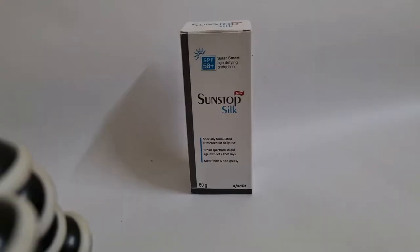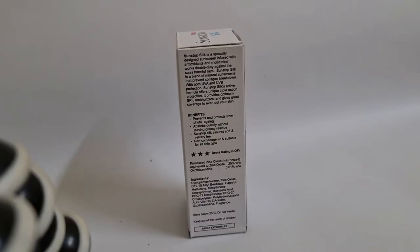First, as you can see here, this is the sunscreen. It's called Sunstop Silk, made by Agenta. This one is 60 grams and has an SPF of 58 plus. It is a specially formulated sunscreen for daily use. It protects from a broad spectrum, shielding against UVA and UVB rays. It has a matte finish and non-greasy property.